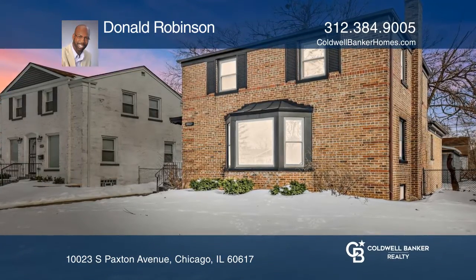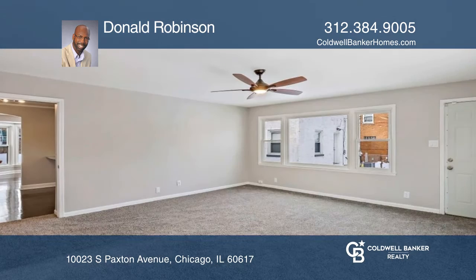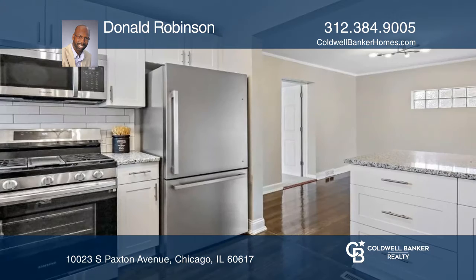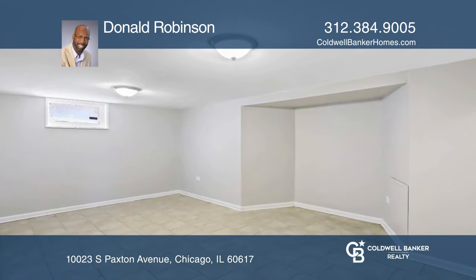Attractive brick Georgian situated on an oversized lot filled with neat homes and generous setbacks. This four bedroom two bath home with brilliant oak hardwood flooring, oversized windows, formal dining space and open layout is both charming and serene.